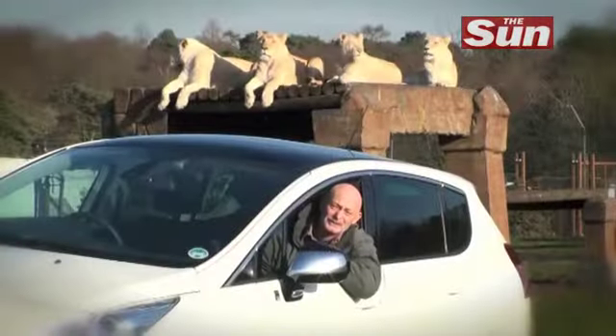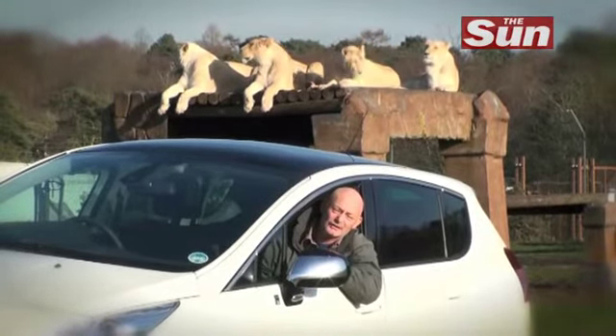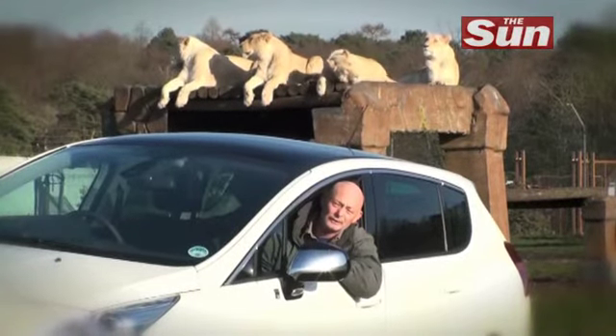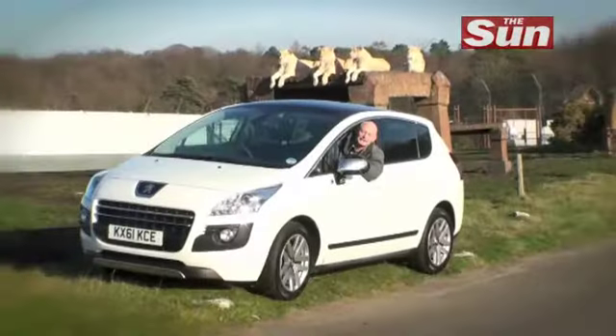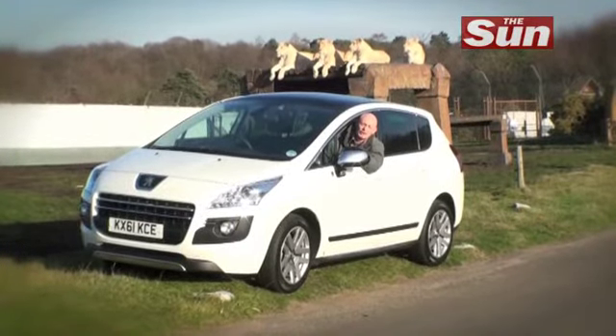CO2 is reduced to 99 grams per kilometre, which means no road tax. The price of hybrid motoring has never been cheap — this car starts at £26,995 and goes up to £28,495. I'd really like to step out of the car now and do the rather silly thing of stroking a lion.